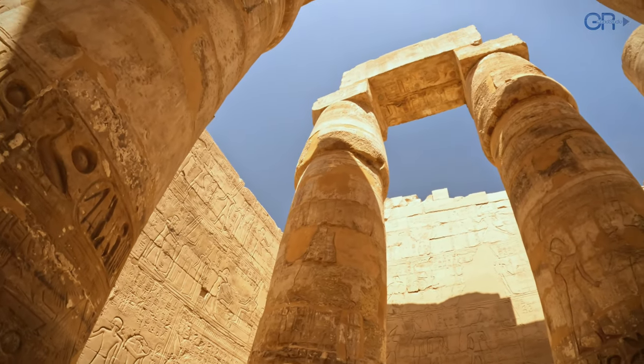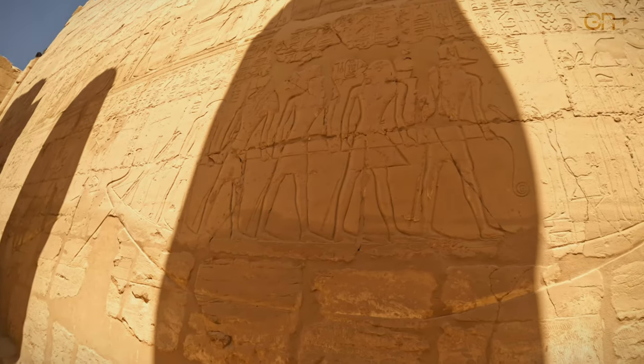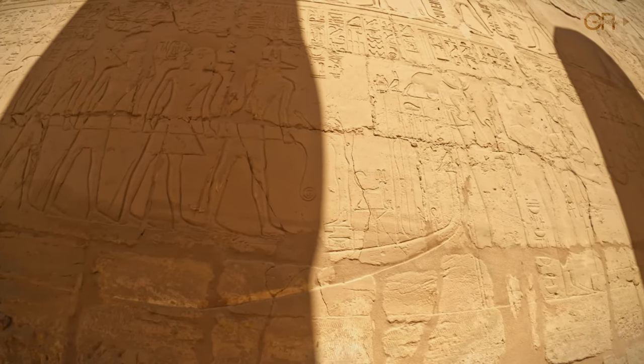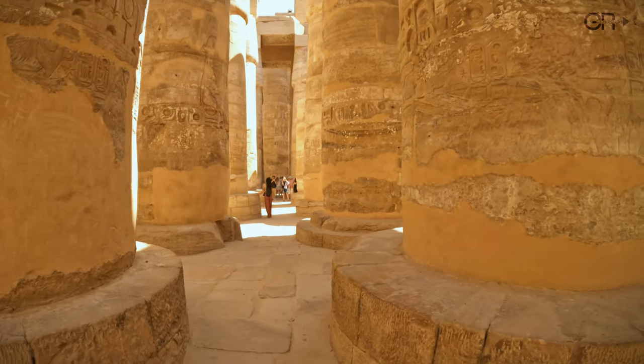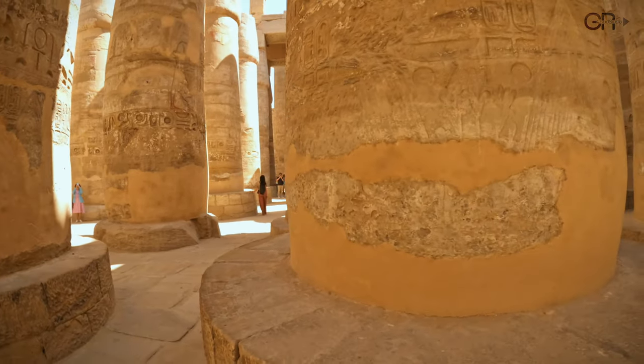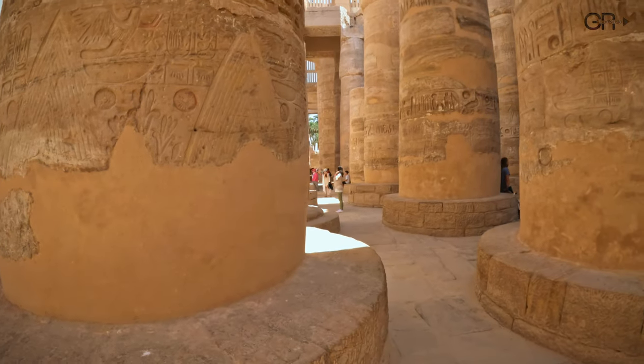We now enter the famous hypostyle hall of Karnak Temple. These vivid carvings provide a glimpse into the spiritual and cultural practices of ancient Egyptian society. A marvel of ancient engineering with its 134 towering columns, each rising up to 24 meters high, creating a forest of stone.